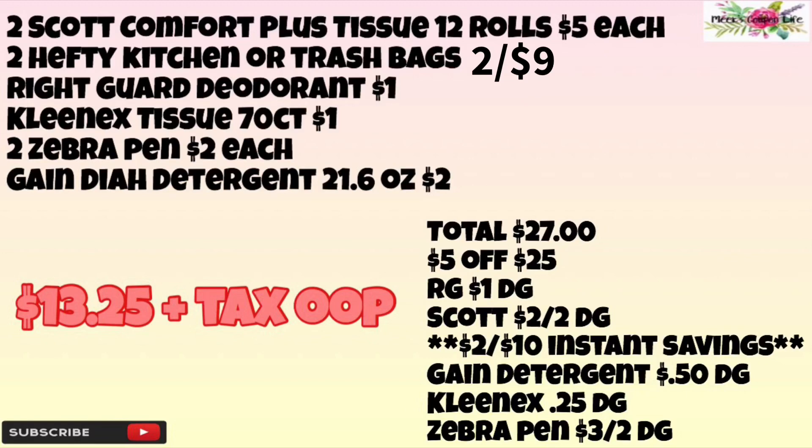We're going to use the $5 off of $25 in-ad coupon, the Right Guard $1 digital, the Scott $2 off of two digital, and save $2 instantly for spending $12 in Scott products. We're going to use the Gain dish detergent 50-cent off digital, the Kleenex 25-cent off digital, and the Zebra pens $3 off of two digital. Our total after coupons will be $13.25 plus tax out of pocket.